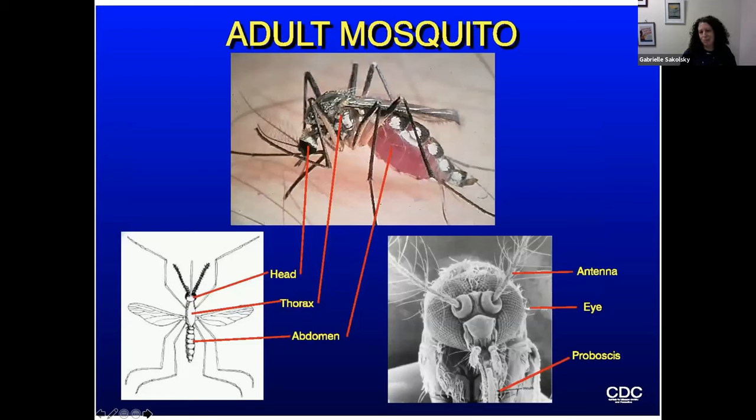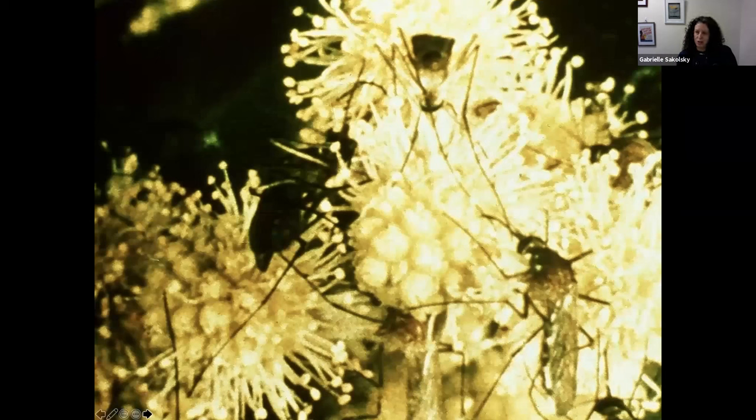Unfortunately, the adult stage is what most people think of when they think about mosquitoes. Both males and females feed on nectar for sugar — they need it for energy to fly. That's all male mosquitoes feed on. I get questions about whether they can act as pollinators, but they are not hairy at all and do not carry pollen from plant to plant.